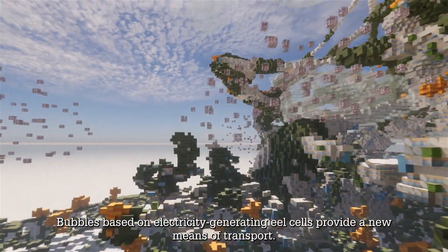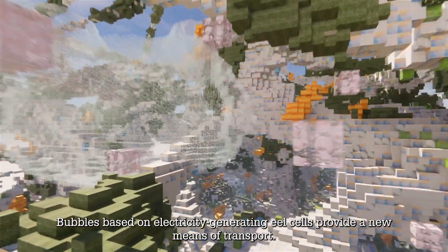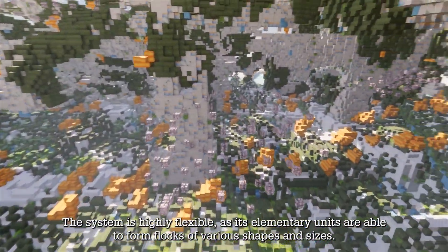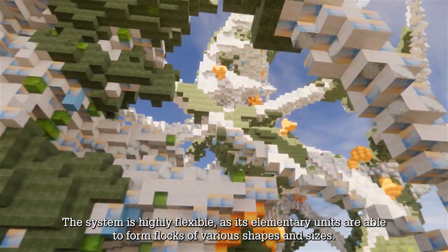Bubbles based on electricity-generating eel cells provide a new means of transport. The system is highly flexible, as its elementary units are able to form flocks of various shapes and sizes.